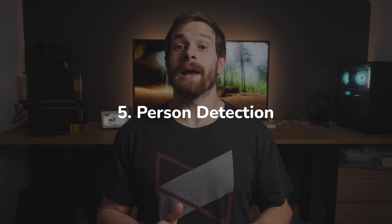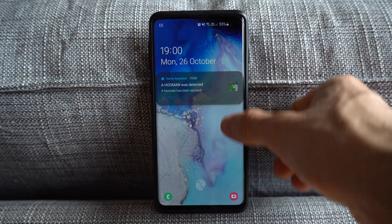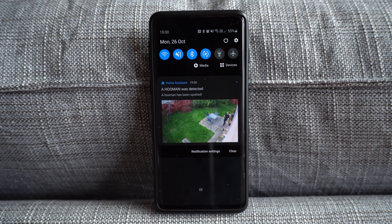Kicking it off with number 5: person detection when no one is home or everyone is asleep. Person detection on security cameras and doorbells is really useful, but I don't always need to get a notification that someone is in my front garden if I'm already at home, because chances are it's probably me. So turning on person recognition for all of the security cameras whenever everyone is away from home means you're only going to get notifications about real events that actually matter.